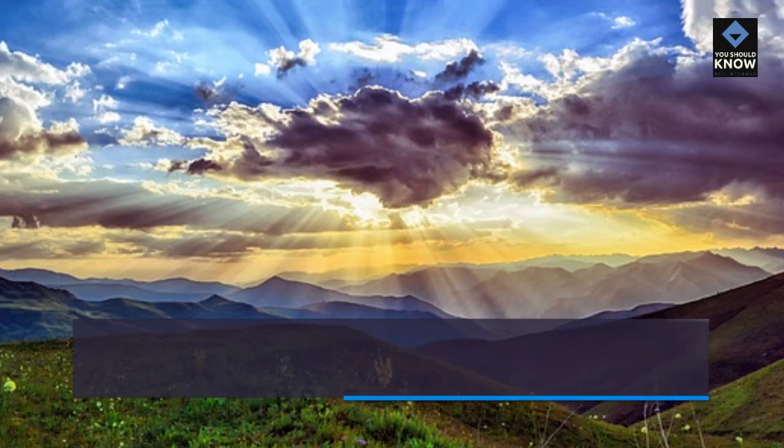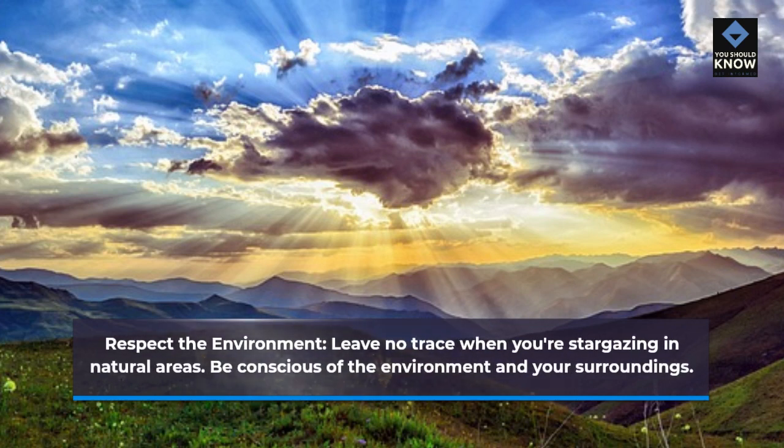Respect the environment. Leave no trace when you're stargazing in natural areas. Be conscious of the environment and your surroundings.